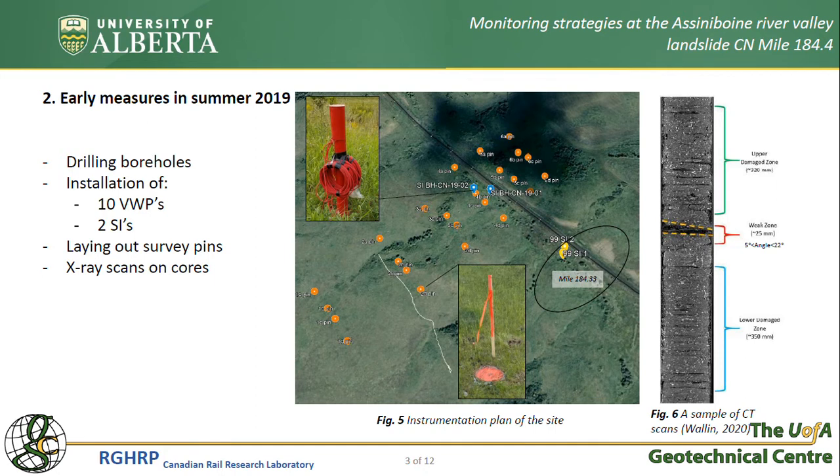In addition to these, 24 survey pins were laid out. One of Dr. Henry's graduate students at the time performed x-ray scans on the samples and was successful in identifying the depth of the shear band along with its geometrical characteristics.